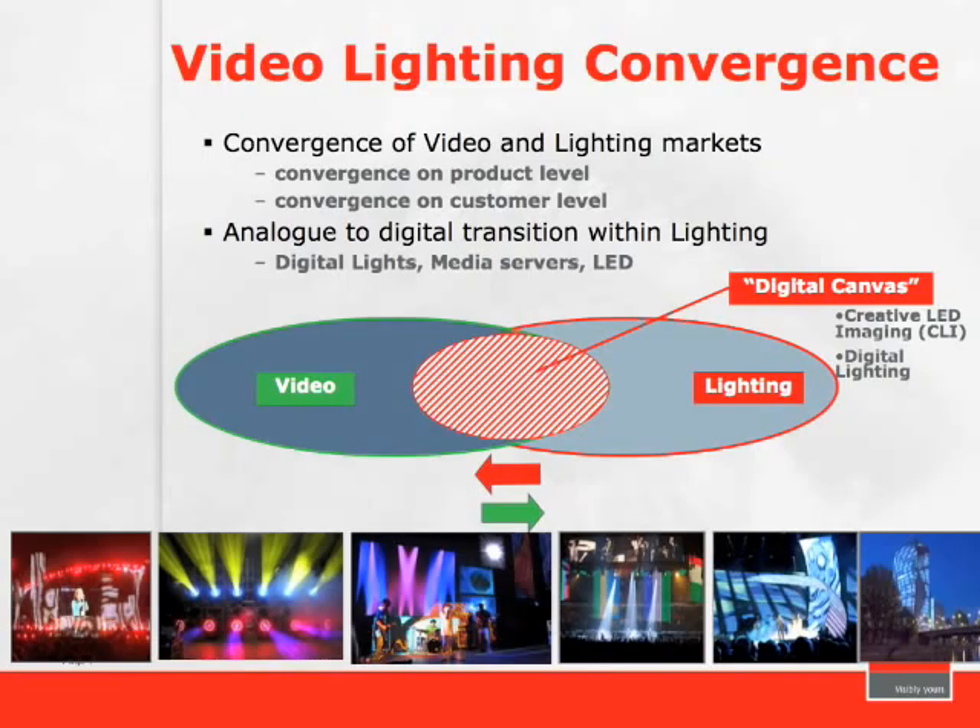The convergence of video and lighting markets is happening at the product level and also at the customer level — that's the end user — people who are becoming more familiar with the tools, seeing them at trade shows and getting hands-on training. The analog-to-digital lighting transition within lighting includes the digital life, the media servers, and the tools themselves. What's exciting is the whole digital canvas and the merging of technologies to create the effect that the person with the vision is actually looking for.